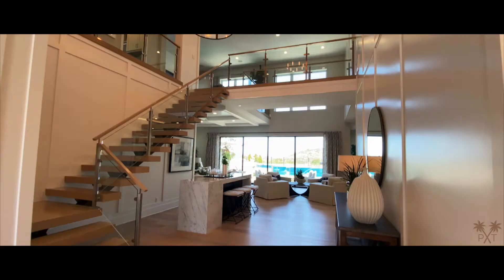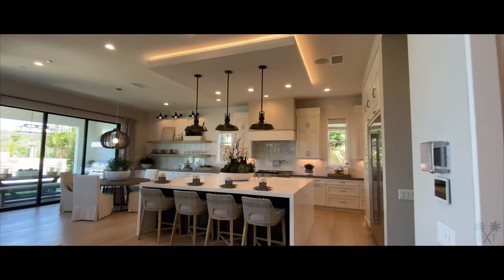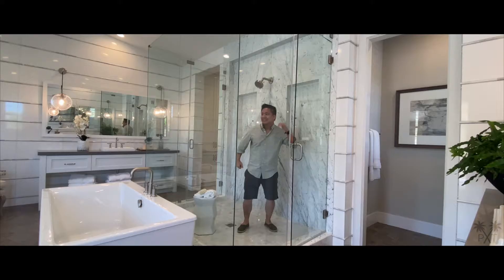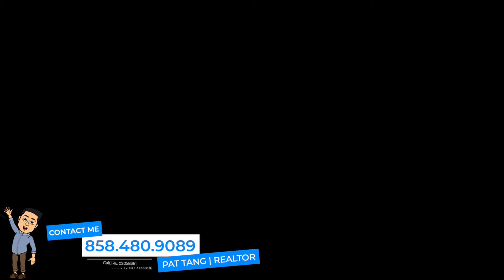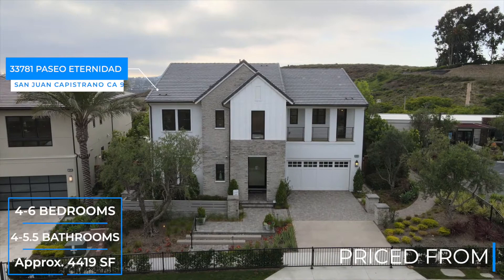Today we are checking out Altamonte, this modern farmhouse built by Toll Brothers in San Juan Capistrano.